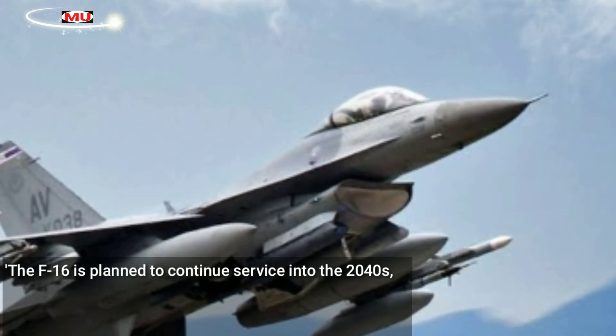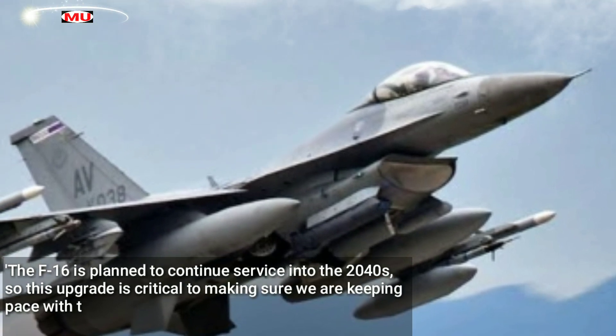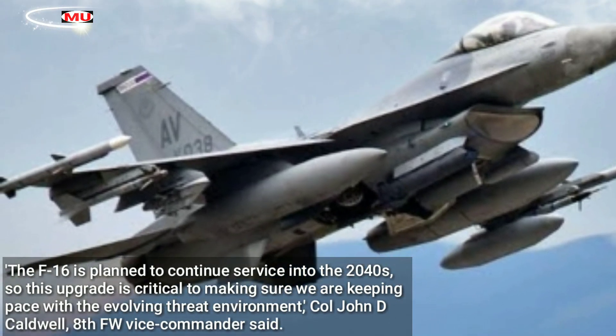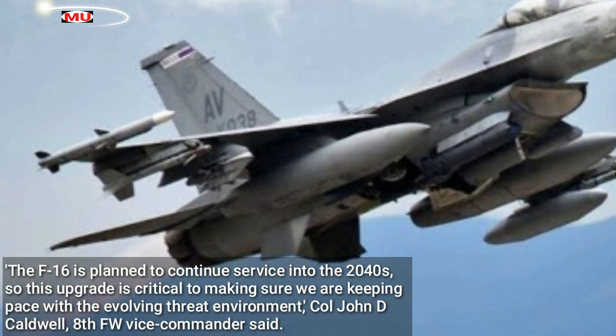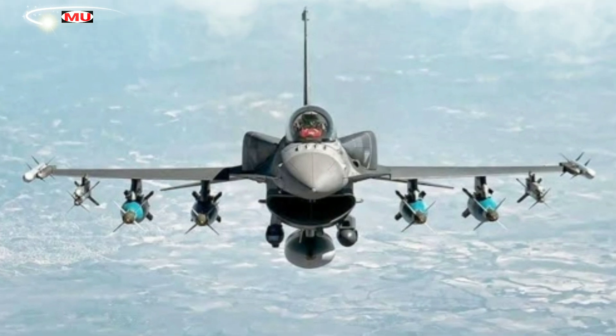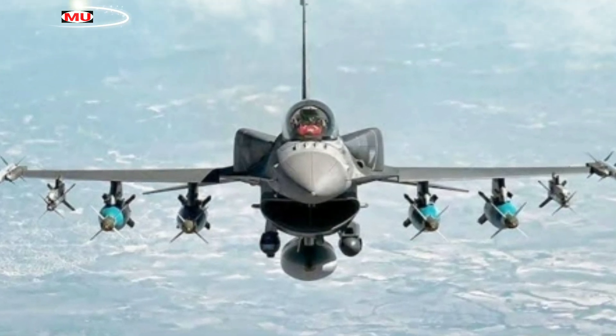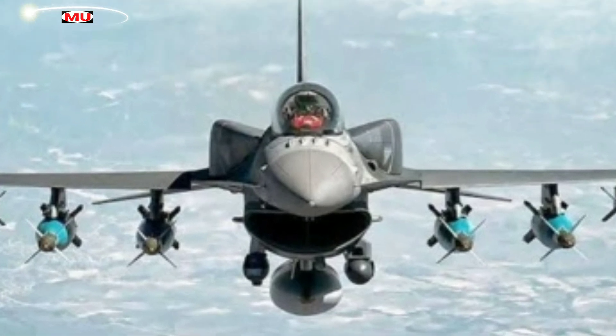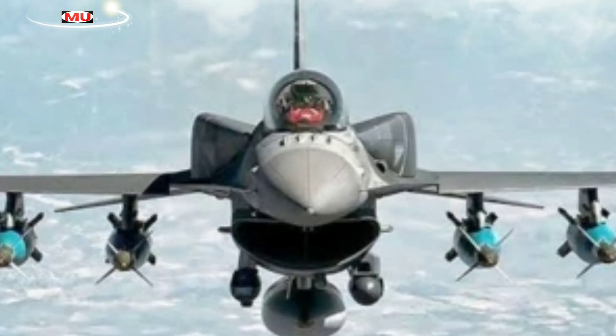The F-16 is planned to continue service into the 2040s, so this upgrade is critical to making sure we are keeping pace with the evolving threat environment, Colonel John D. Caldwell, 8th FW Vice Commander, said. The main components that I interacted with today, the CDU and APG-83 SABR, are both critical pieces that work together to bring the F-16 closer to 5th generation capabilities, which will keep the F-16 relevant to the fight.